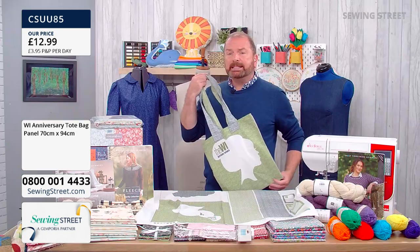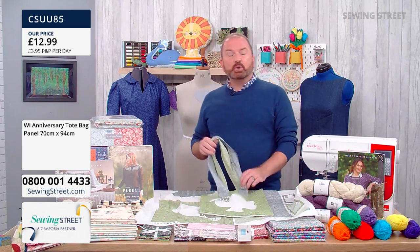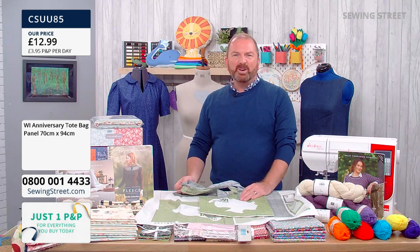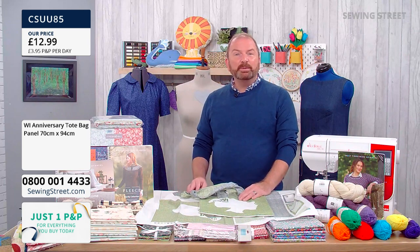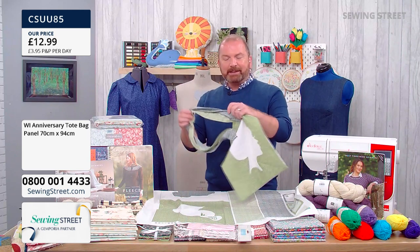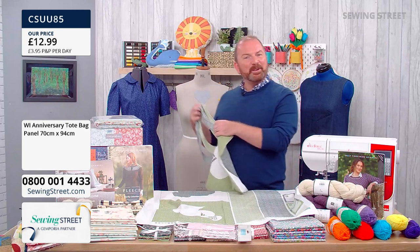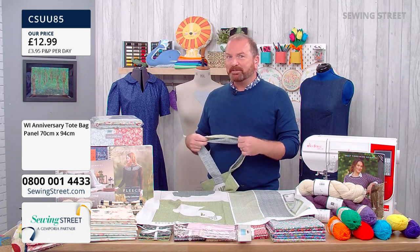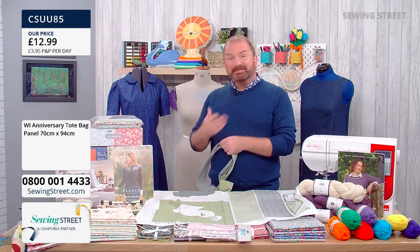I've spent many years visiting WIs all around the country and talking to them about the work that I do, but also hearing their stories about what brought them to the WI. I've met members who've been in the WI for 60 years plus, and also people who joined in the last six months who are having a wonderful time learning from other people, being inspired and finding a community that goes across all ages and covers so many different interests. There are misconceptions about the WI — we all know about the jam and Jerusalem — but you really do have to talk to people who are in it to understand what it's all about.